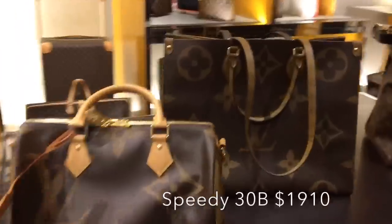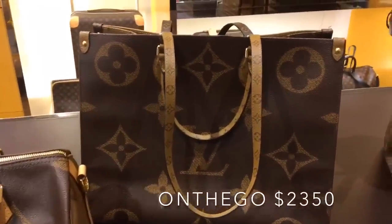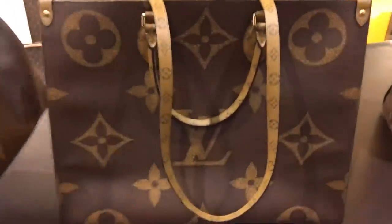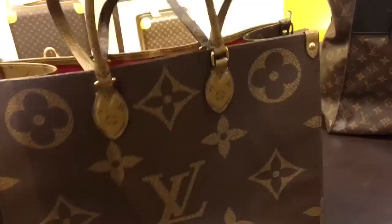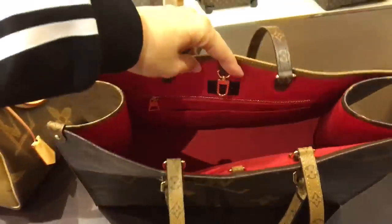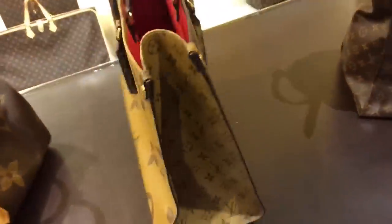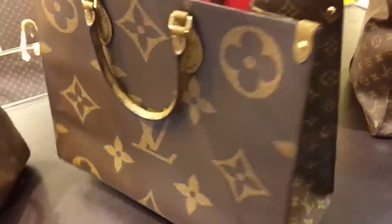This is the Speedy 30 Bandoulière in the reverse giant monogram and the On The Go. I really like this — it is the 30, I would love it in the 25, but I'm kind of digging this. It has dual handles so you can wear it on your shoulder, on the crook of your arm, or hand carry it. Check out how spacious the interior is — that beautiful red, two slip pockets, a zipper compartment, and a D-ring for extra security.